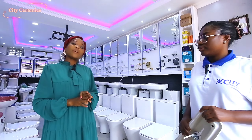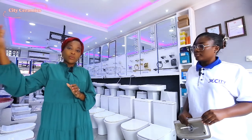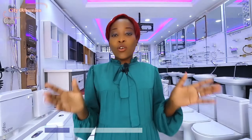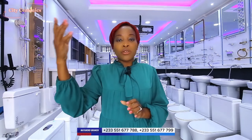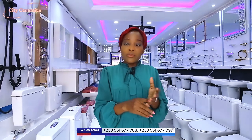Guys, we always learn new things on this channel. So there is City Ceramics, like I mentioned at the beginning of the video. They are into wholesale of ceramic products for your bathrooms, your building accessories and all that good stuff. City Ceramics is located here in Accra, in Mataiko. Mataiko is close to Dansoman. When you get to the Dansoman KFC or Juju Restaurant, they are very close. Their contact is going to be on the screen.